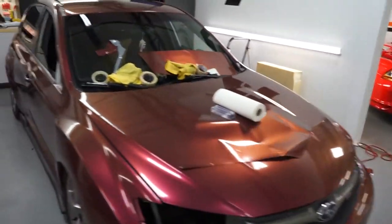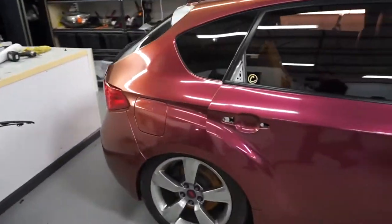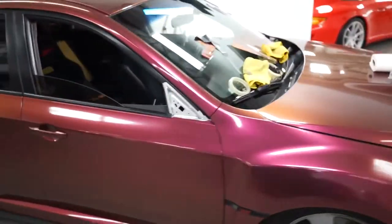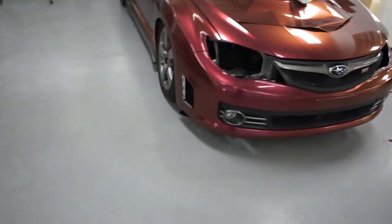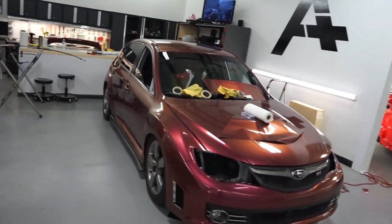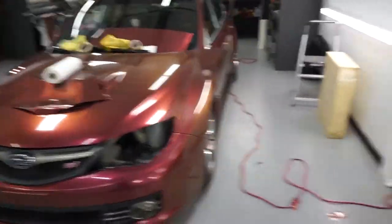I'll do a little walk around of Kelly's STI real quick. This is that Oracle gloss cranberry — almost done. Just need to do the mirror caps and the little front bumper vents and door handles, then it'll get reassembled and it'll be all done.